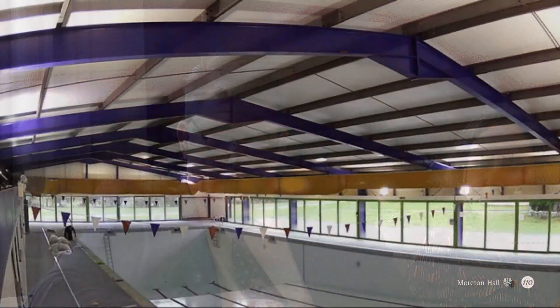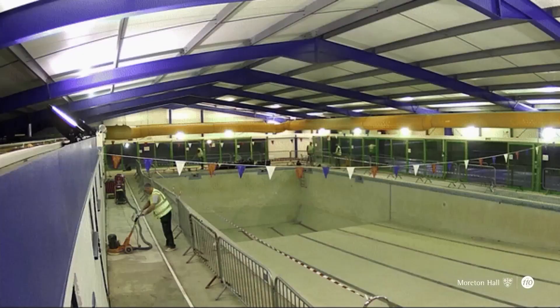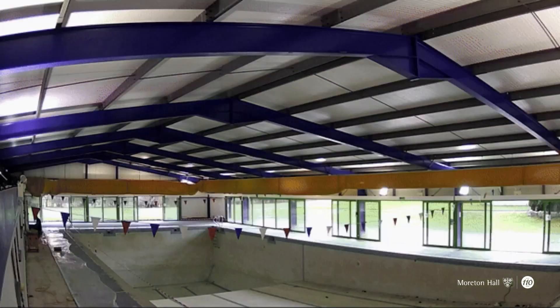We are particularly fortunate here at Moreton Hall to be on a financially sound footing with new investment, as the Chair has discussed. This has allowed more recently a short-term refurbishment of some of our already excellent facilities — such as the swimming pool, which has just been relined with new flooring and upgrading of the changing rooms — and we hope for a grand opening of that swimming pool this term.